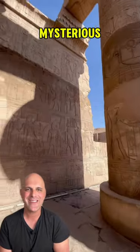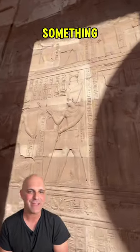Now check this out at Khamambo Temple in Egypt. There are three mysterious scenes that may be depicting something very similar.